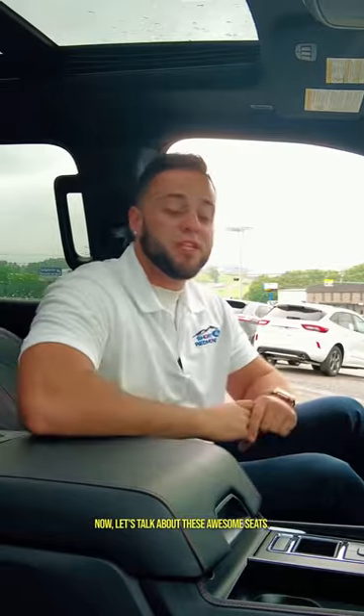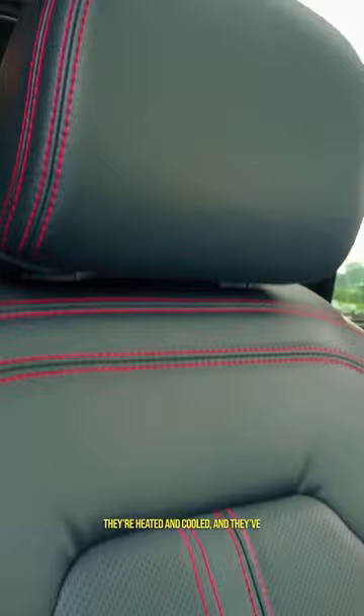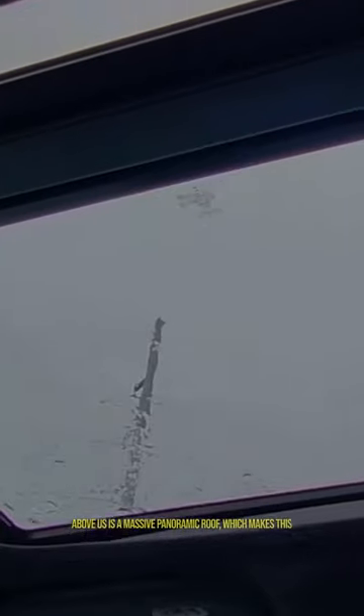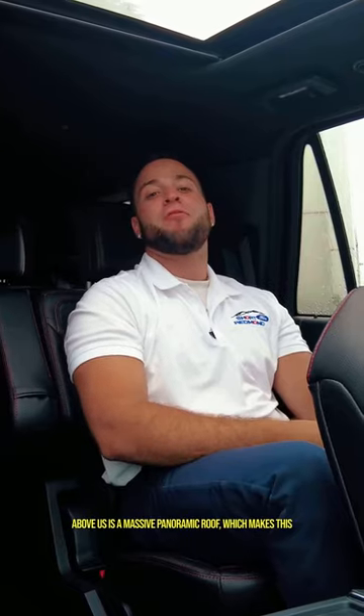Now let's talk about these awesome seats. They're heated and cooled, and they've got this beautiful red stitching. From the back, you can control your heat and your AC, and you can even make these seats heated. Above us is a massive panoramic roof, which makes this vehicle the ultimate vehicle for you and your family.